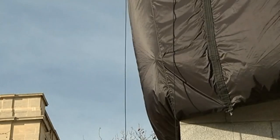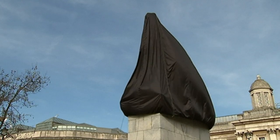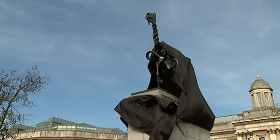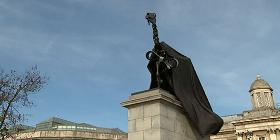German artist Hans Haack's sculpture of a horse's skeleton, with a ticker tape showing London's stock exchange prices, has been unveiled. It replaces the giant blue cockerel on central London Square's fourth plinth.